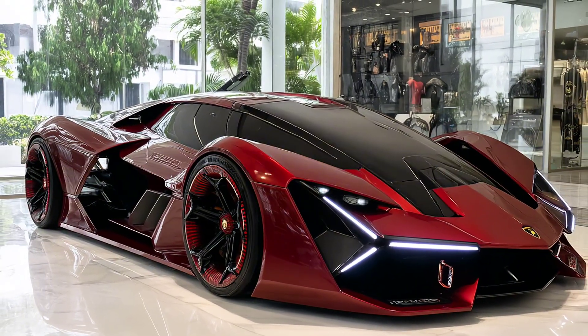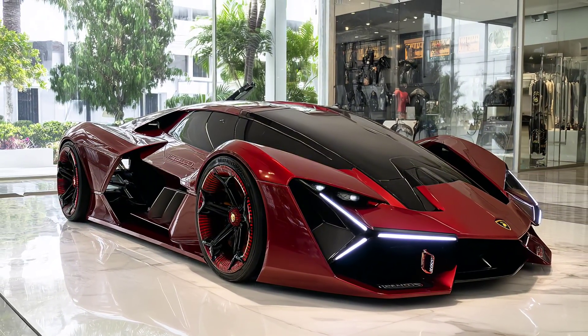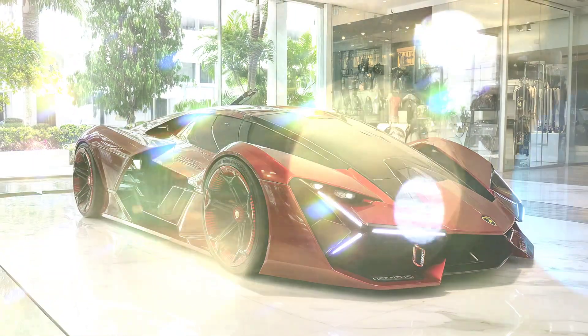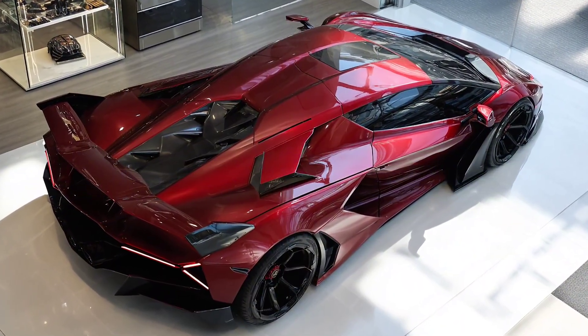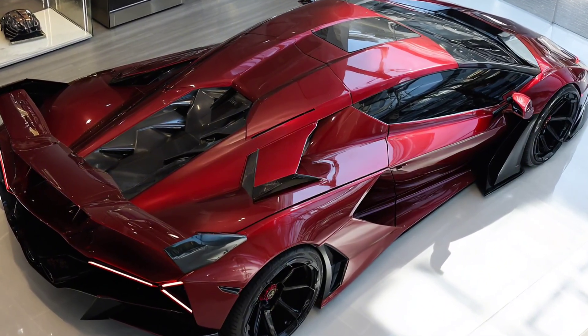Would you trade a screaming V12 for a self-healing, AI-powered Lambo of the future? Let us know in the comments. Subscribe for more hypercar insanity, future tech breakthroughs and mind-bending speed machines. This is Future Drive.